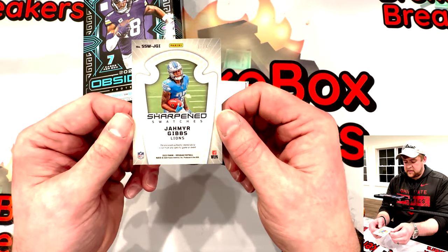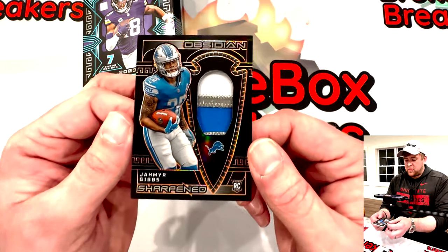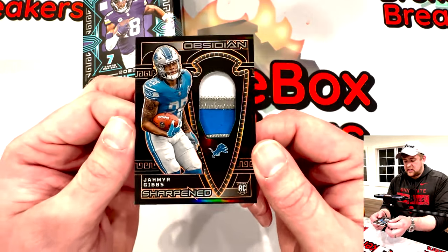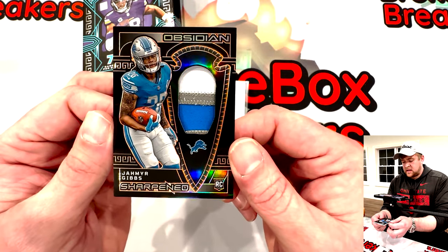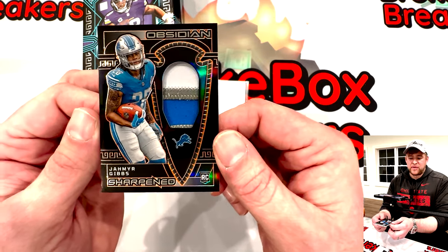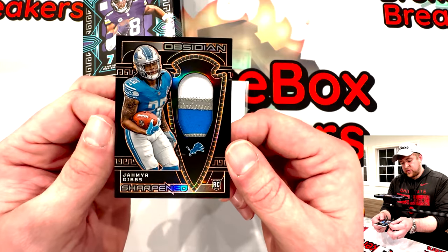Jahmyr Gibbs — out of forty-nine, another short print and you have a tri-colored patch. Looks like you got a little swatch of the number there. The Lions are a team on the rise — as a Bengals fan I would love to see them in the Super Bowl next year. Two fan bases that have been through it.